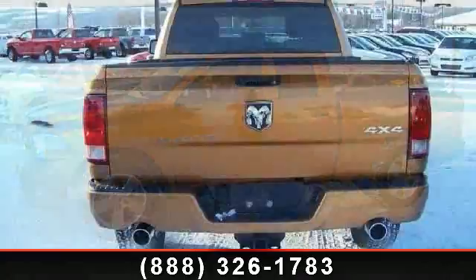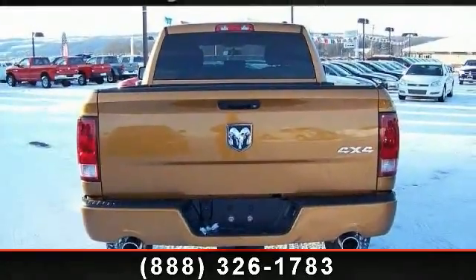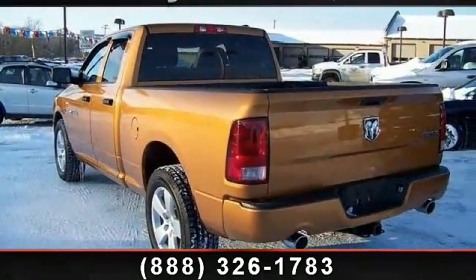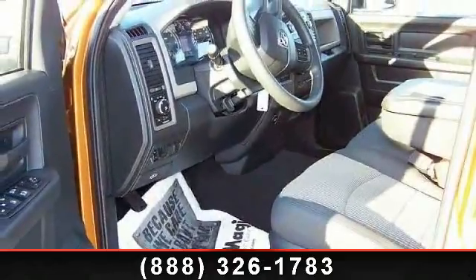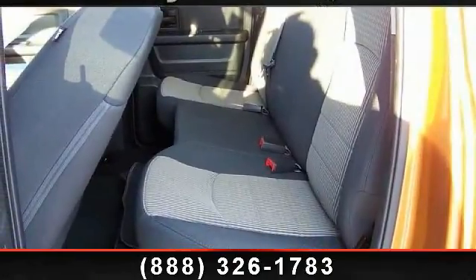Enjoy these notable features: MP3 player, engine immobilizer, power outlet, adjustable steering wheel, heated mirrors, auxiliary audio input, variable speed intermittent wipers, stability control, and 4-wheel drive. Low mileage is an important factor in your purchase and this vehicle delivers a low odometer reading.